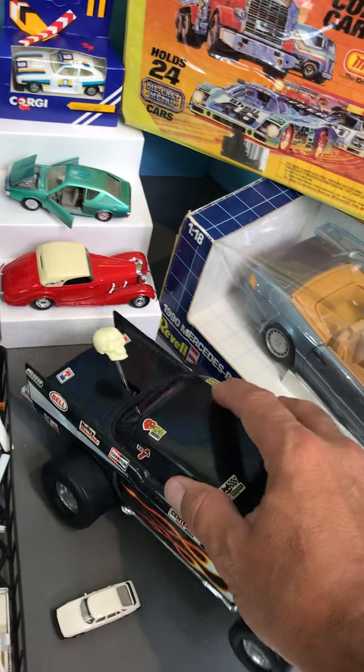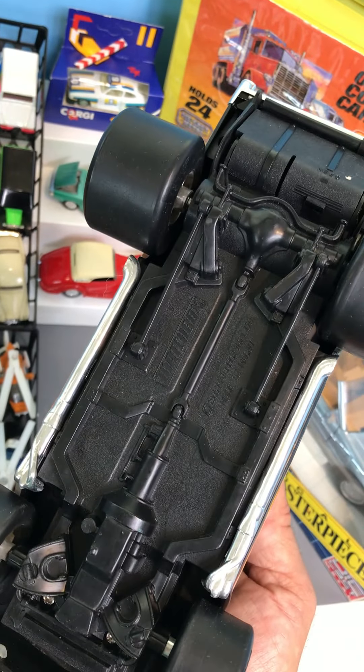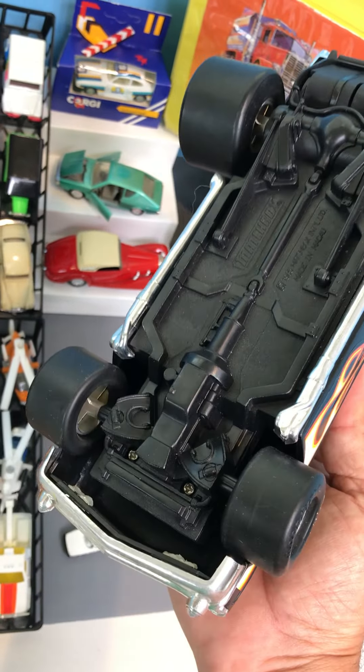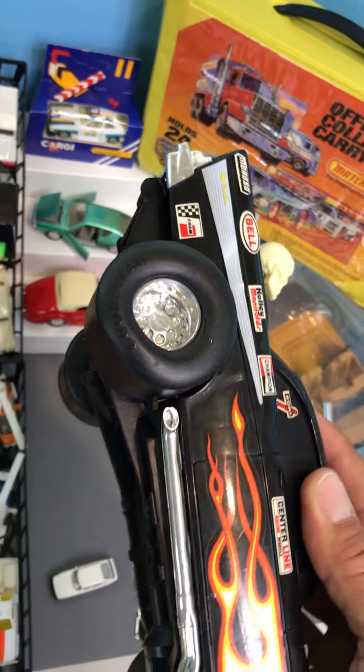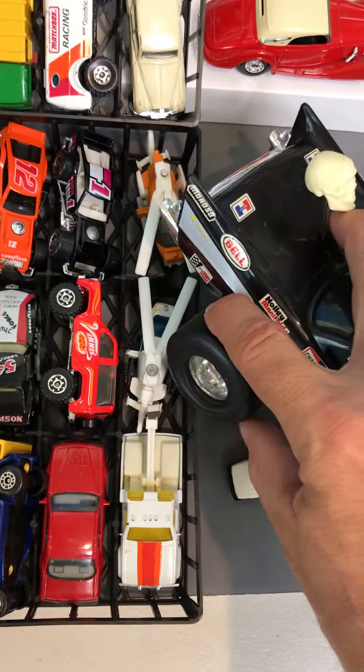This thing is cool. Battery-powered 57 Chevy — another one from the 80s, Macau era, with these big soft rubber tires. They're really cool.